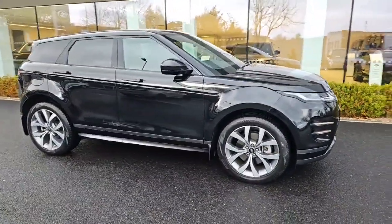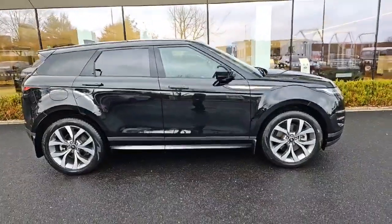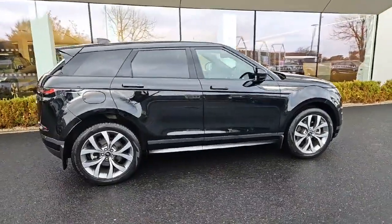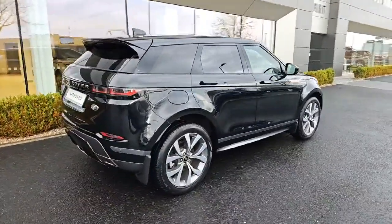This estate beauty features a 1.5L petrol-electric engine, automatic transmission, and a host of comfort and safety features including Bluetooth, cruise control, airbags, and parking assistance.